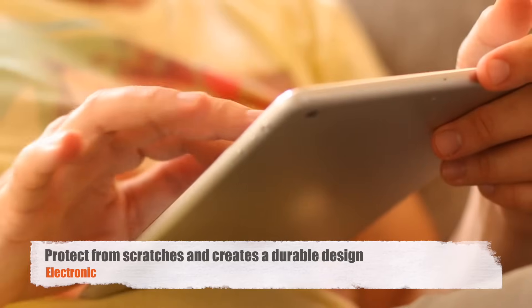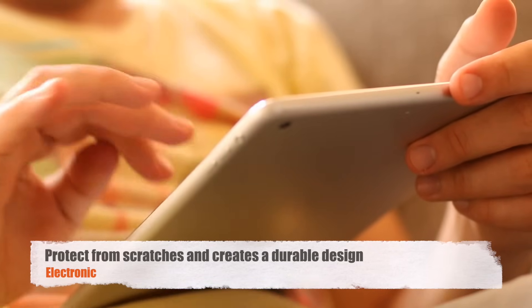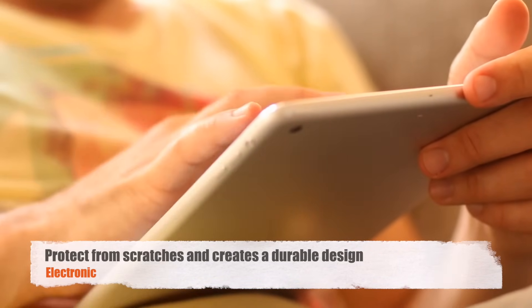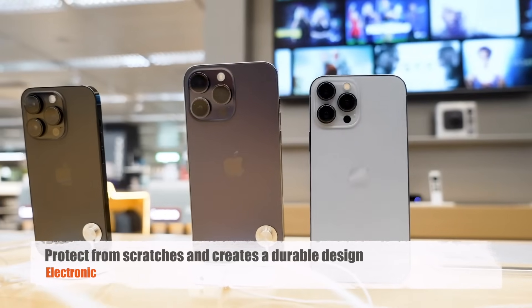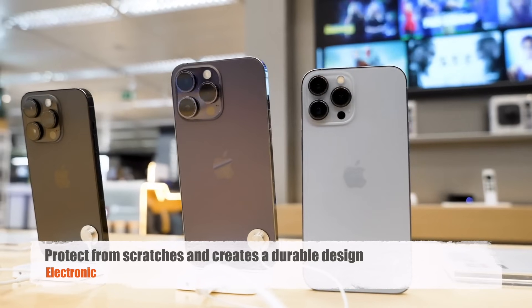The electronics industry is another major beneficiary of anodizing, where it is used to create the sleek, durable surfaces of smartphones, tablets, and laptops. Anodized finishes not only protect the devices from scratches and wear, but also allow for vibrant colors that are integral to branding and design.